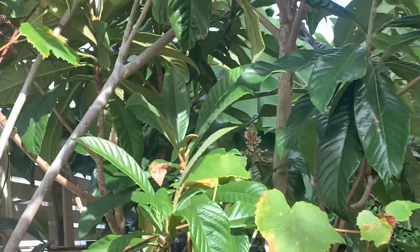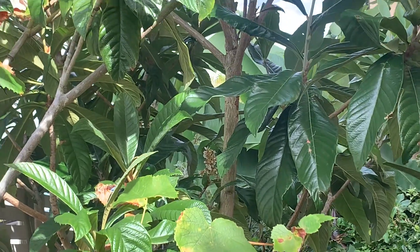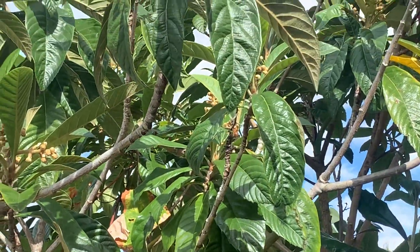Good afternoon and welcome to Grown By Me. I've been outside in this beautiful weather. It was supposed to be forecast really heavy rain today but it didn't happen, so I've come out and done a lot of pruning and sweeping up.